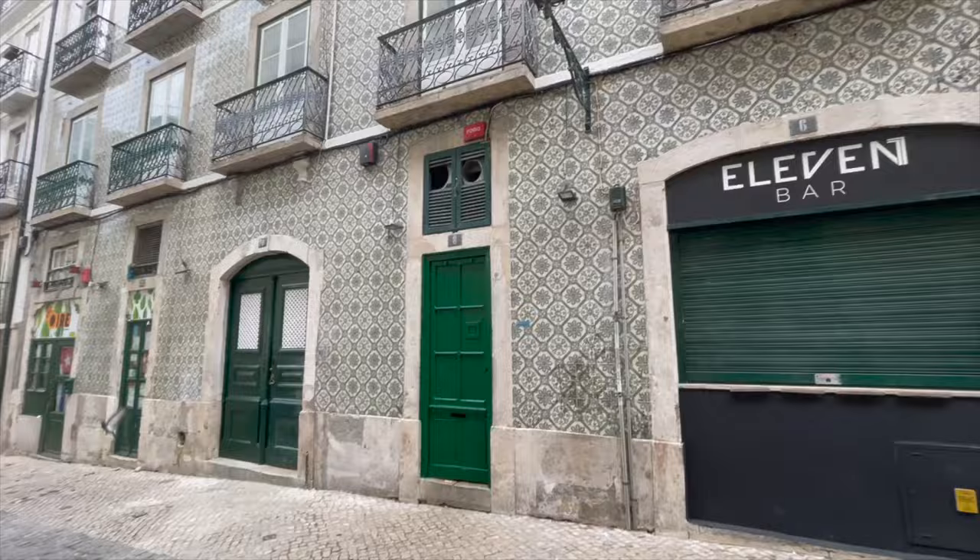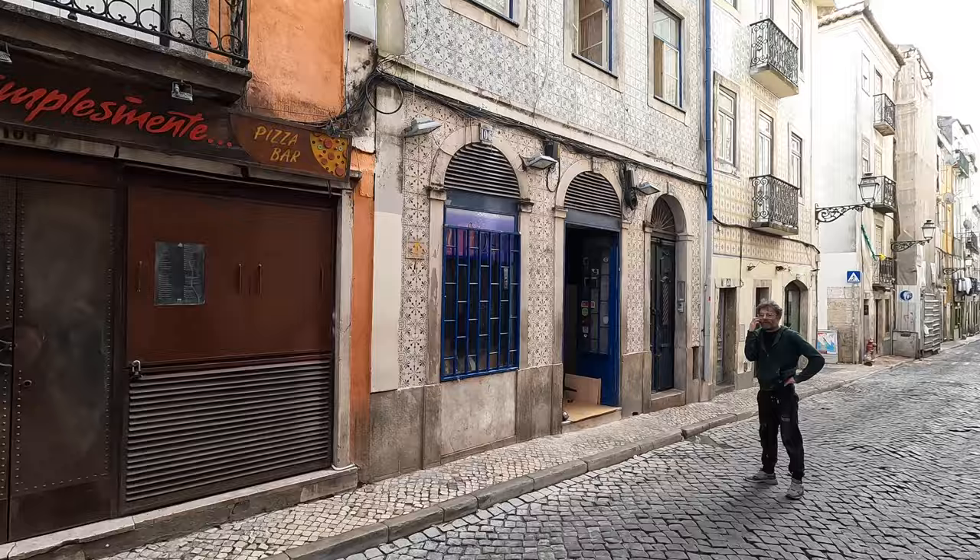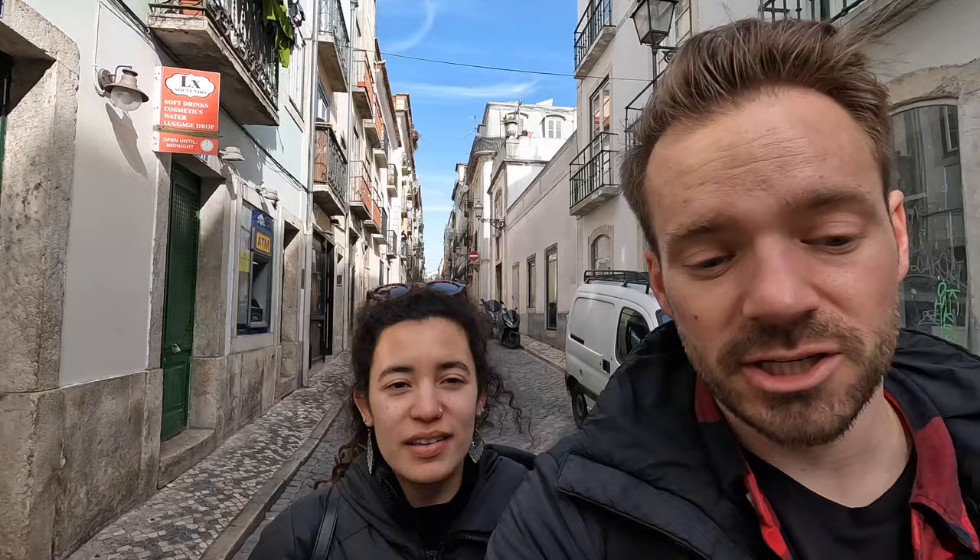Walking around Bairro Alto, there are a lot of bars — signs for cocktails, margaritas, and mojitos — things you might not necessarily associate with Portugal. It seems like a great place to go out at night. Right now, being Monday morning, not much is open, and judging by some plastic cups on the street there were clearly a lot of people out last night. It's a cool neighborhood and might be fun to check out if you're in Lisbon and looking for a party.